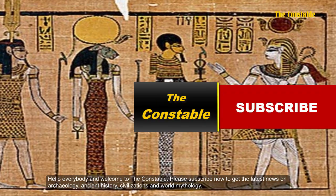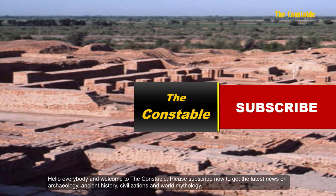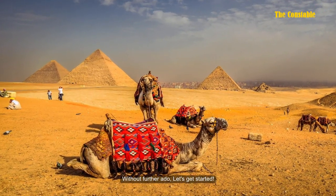Hello everybody and welcome to the channel. Please subscribe now to get the latest news on archaeology, ancient history, civilizations, and world mythology. Without further ado, let's get started.